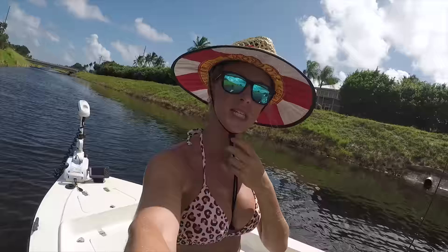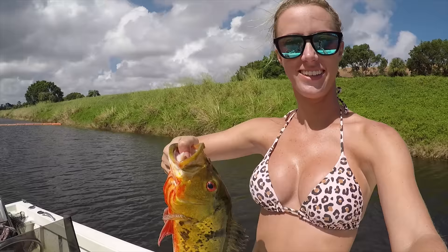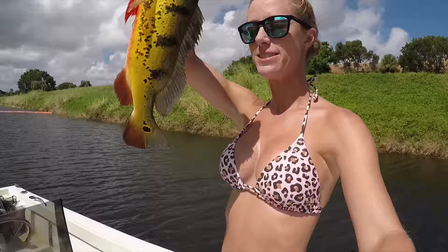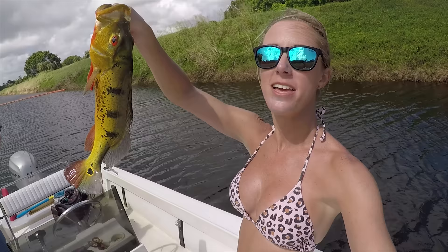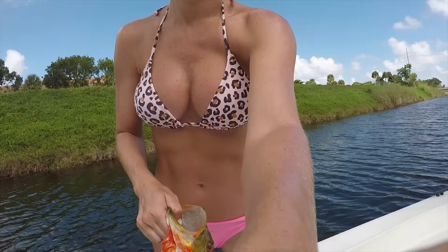There we go. Nice job, lady! He's pretty — he's orange. Beautiful colors. How do you guys like the farmer's hat? Beautiful peacock bass — South Florida peacock bass with Peacock Bass Adventures. Thanks, we're catching some real pretty ones today.